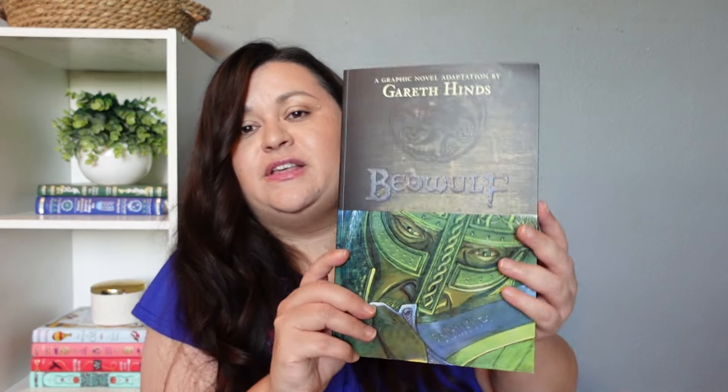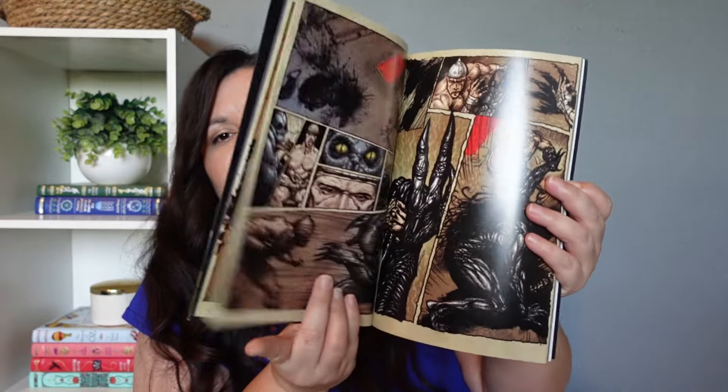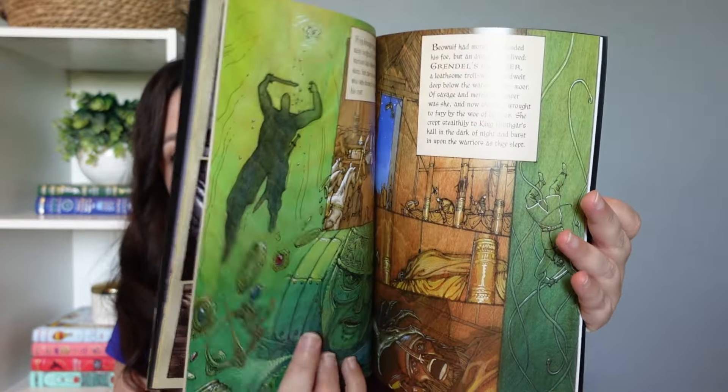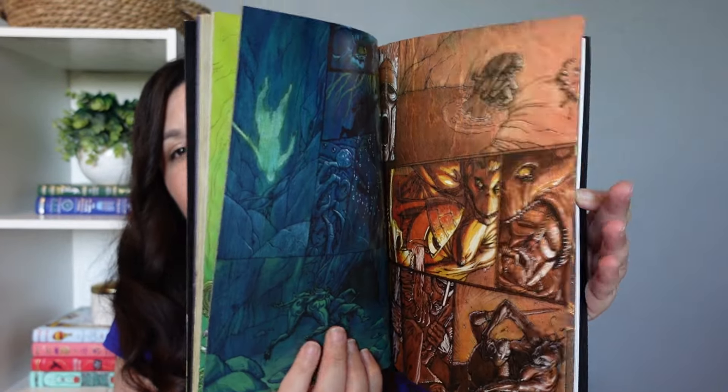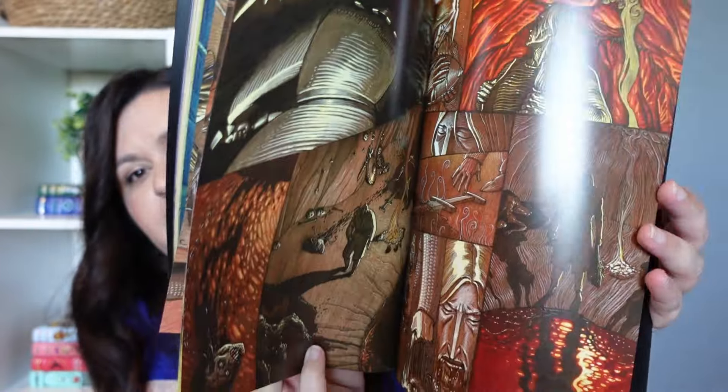The last few I have are graphic novels and comics, and these also go with the history program. The first one is Beowulf: A Graphic Novel Adaptation. This was actually on my oldest daughter's reading list and she never got to it, so I told her to hold off and she can just read the graphic novel this upcoming year. She's really excited about that. It will be a really quick read for her, but it looks really interesting — look at those pictures!